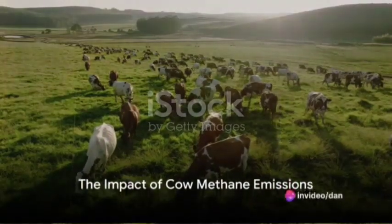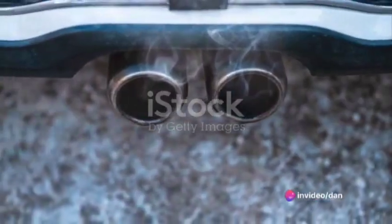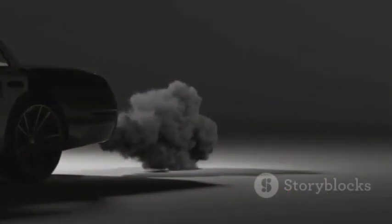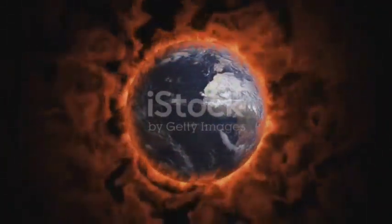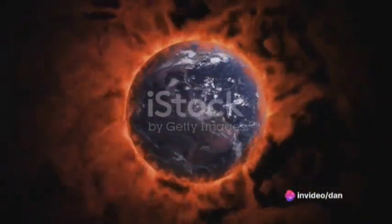Did you know that a single cow can produce up to 200 liters of methane a day? That's the equivalent of the emissions from a car driving more than 1,000 miles. Now, multiply that by the 1 billion cows on our planet, and we're talking about a significant source of greenhouse gases contributing to global warming.